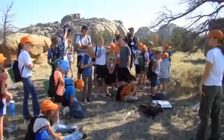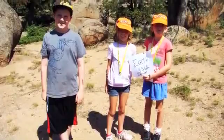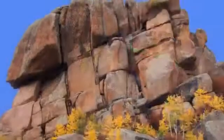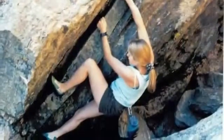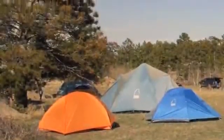The Wyoming State Geological Survey brings school children here to learn about the geologic time scale, geologic processes, and to identify minerals and rocks. Vedauwoo is world famous to geologists. People enjoy the climbing and hiking — this area provides so many great opportunities for recreation.